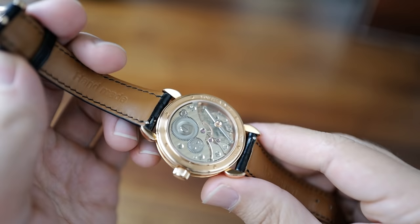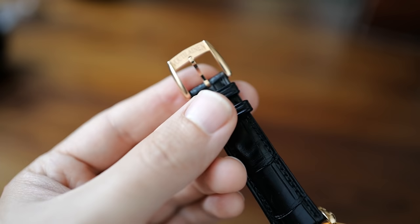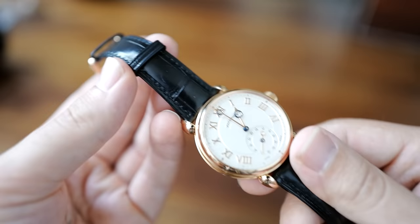I want to show you a couple of other cool things. One of the worst things about the Observatoire was the buckle — it had this big, clunky deployant buckle. Kari's got this new tang buckle with a nice subtle Voutilainen line; it's a cool, unique shape. I much prefer this buckle. I prefer tangs to deployants anyway, and this one is a very nice tang — I like the way it's done and the size.